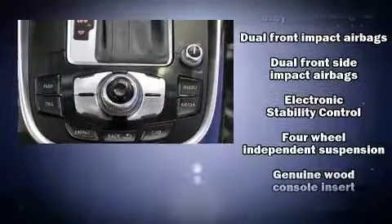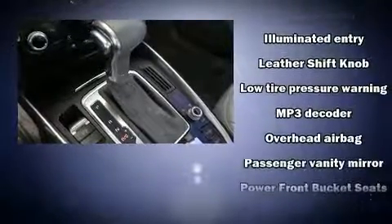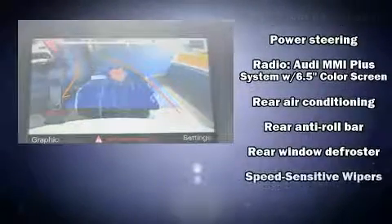Audi ensures the safety and security of its passengers with equipment such as dual front impact airbags with occupant sensing airbag, a security system and four-wheel disc brakes with ABS.